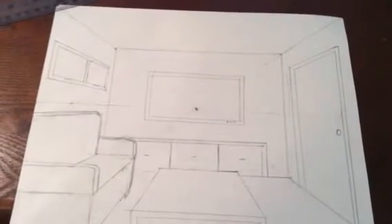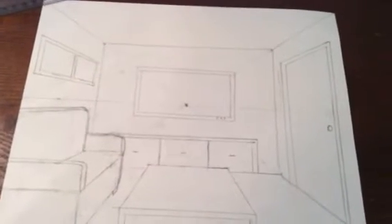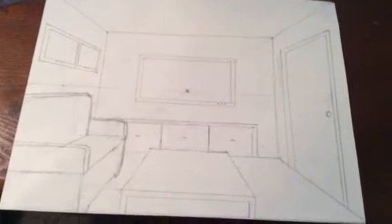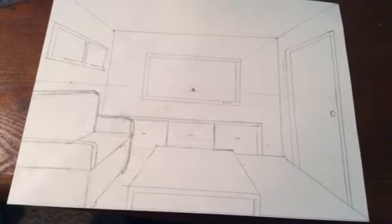And overlapping — my chair overlaps with the shelving unit and my table also overlaps with the shelving unit. I'm going to add some character to my room by developing it with a few more details.